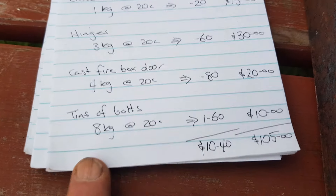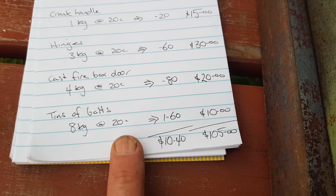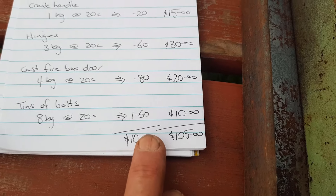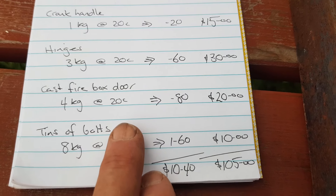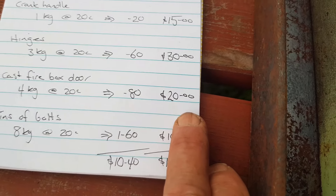If you had to throw them in the scrap bin, at 20 cents a kilo — or $200 a tonne for heavy steel — that tin is worth $1.60 in scrap. I get $10. Scanning up the list: the cast iron firebox door at scrap value is worth 80 cents — easy get $20 for that one in the shop.